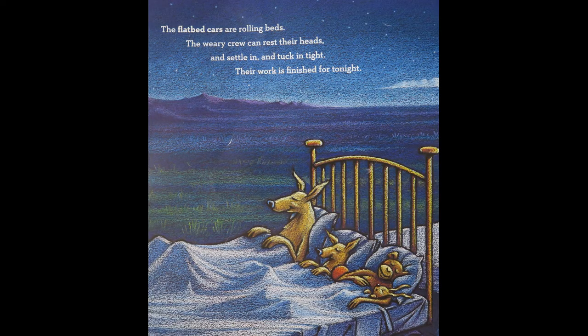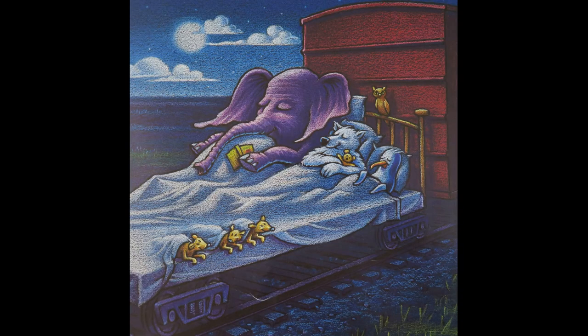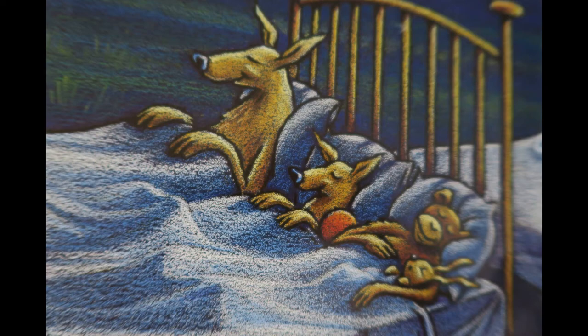The flatbed cars are rolling beds. A weary crew can rest their heads, and settle in and tuck in tight. Their work is finished for tonight.